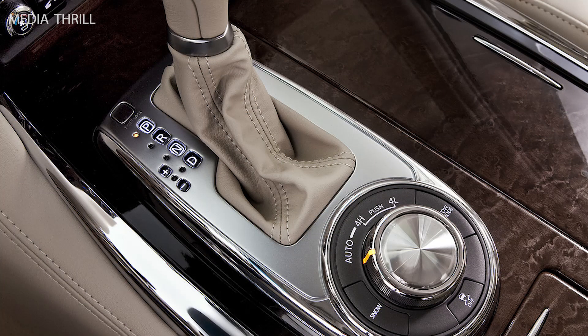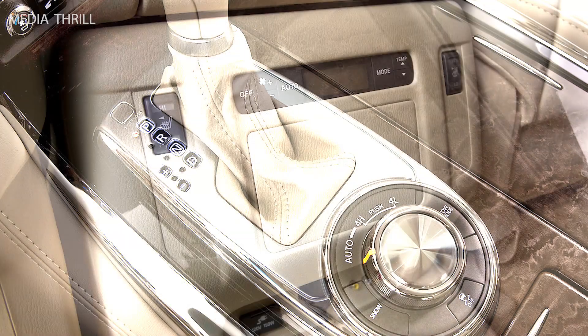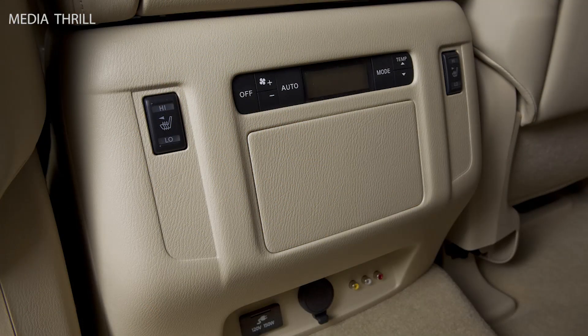Safety features: it included advanced safety features such as adaptive cruise control, blind spot monitoring, lane departure warning, and intelligent brake assist.